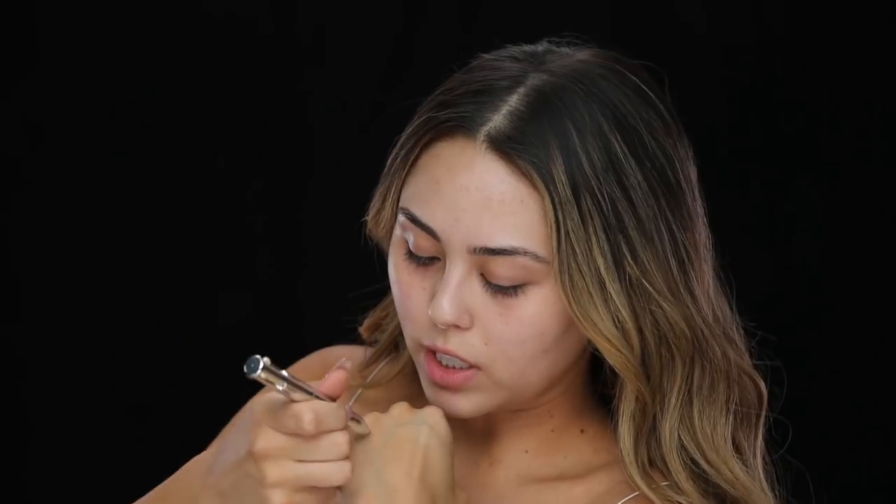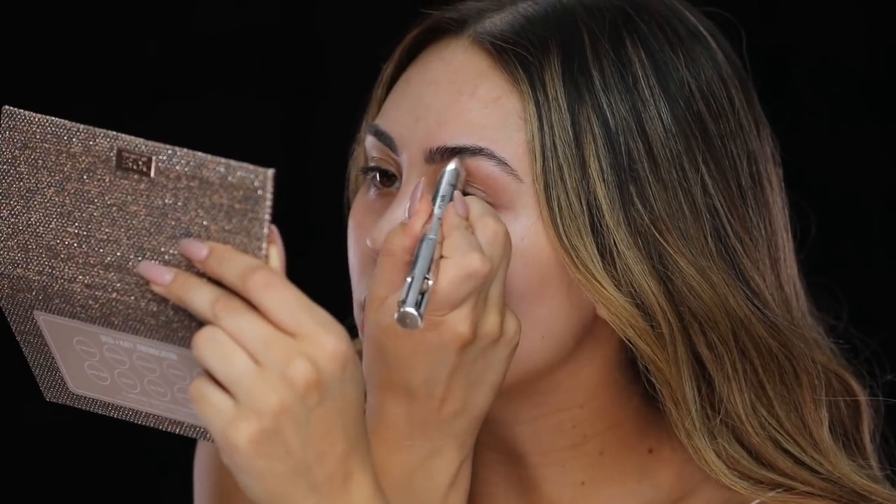For brows, pretty much the hottest new brow product on the market right now is this Benefit Brow Contour Pro. This product is cool because there are four different shades in here: you get a lighter brow shade, then a deeper brow shade which is a lot darker, then the definer — probably my most loved product out of this bunch because you can use it to really highlight and clean up the brows — and you also get a highlighter with a lighter tone and more luminosity. So you do get four products in here, which is very different from other products on the market.